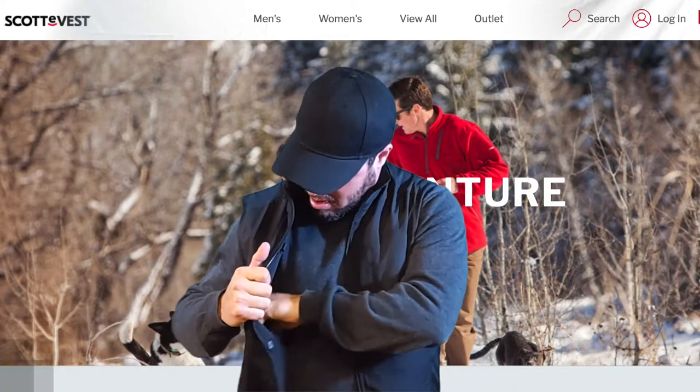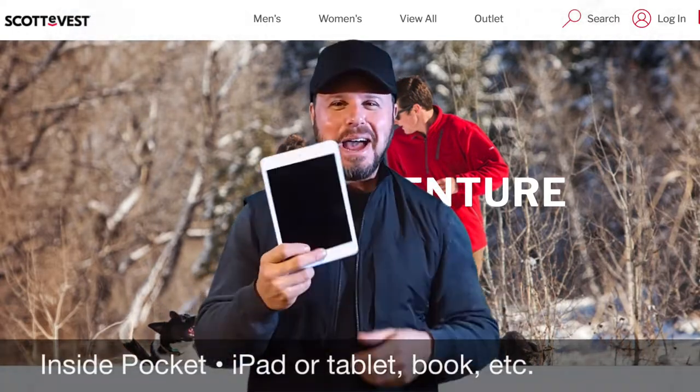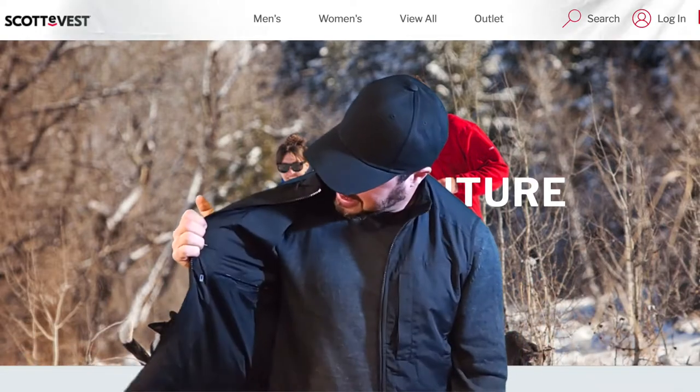What's on this side? An entire iPad — can you believe this? Just in this little side pocket here.